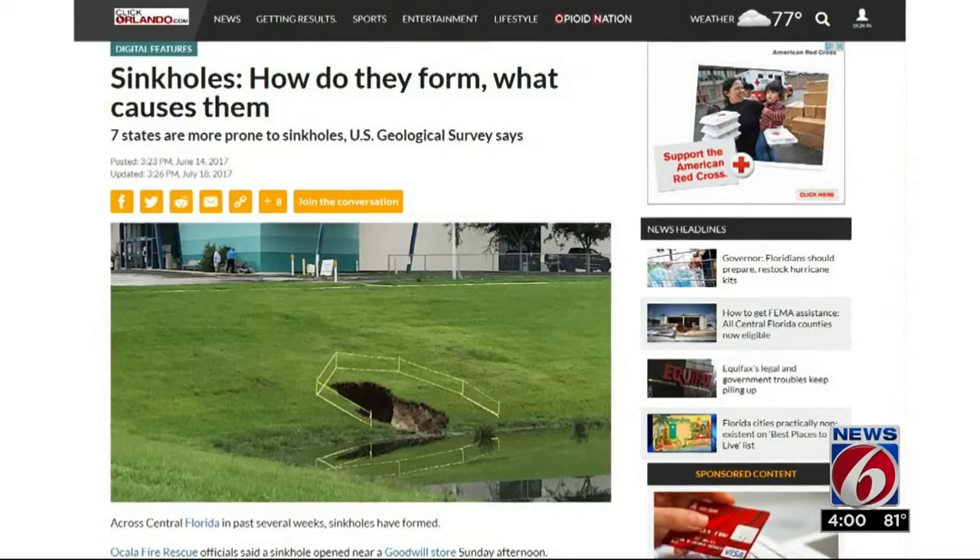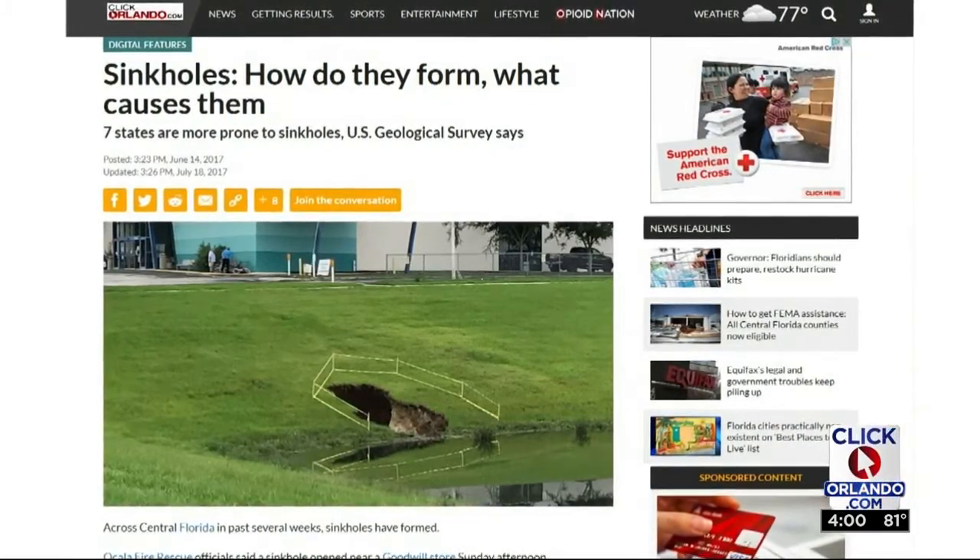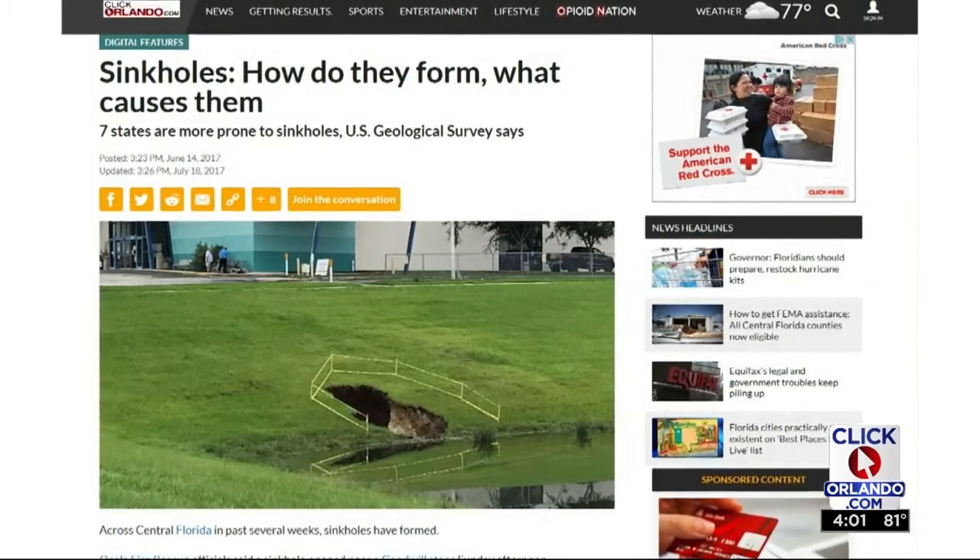That was Clay Lepard reporting. Now, to learn more about sinkholes and how they form and what causes them, head to our website, ClickOrlando.com.